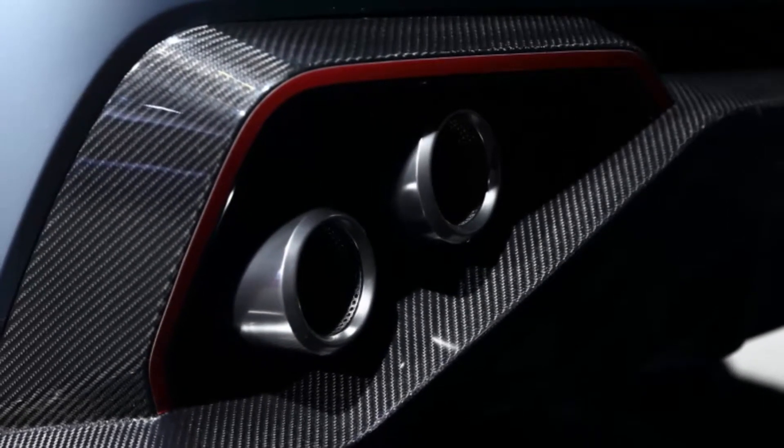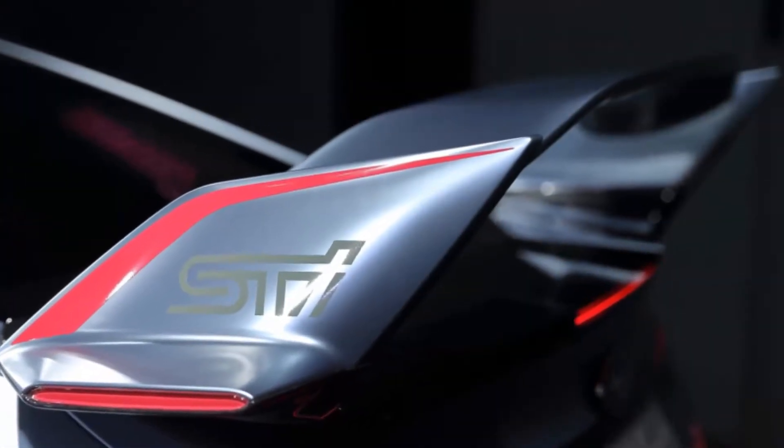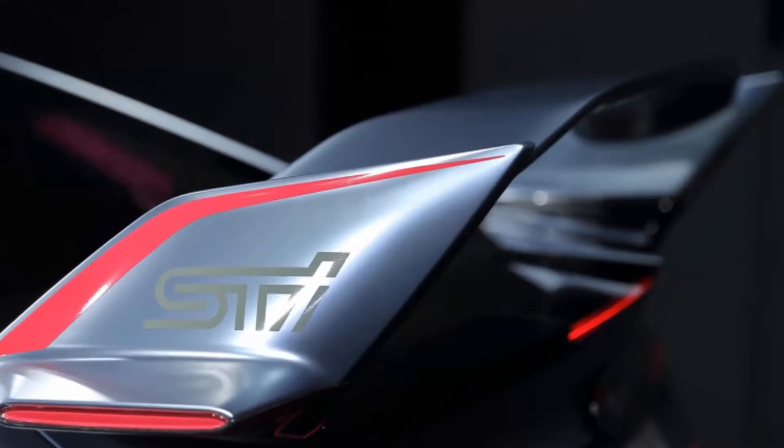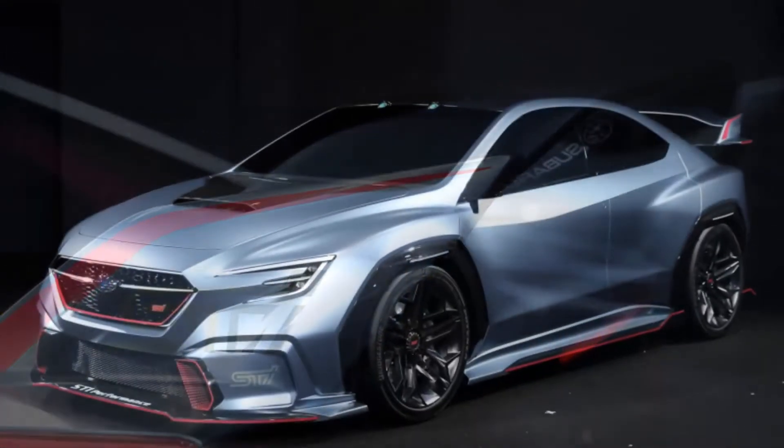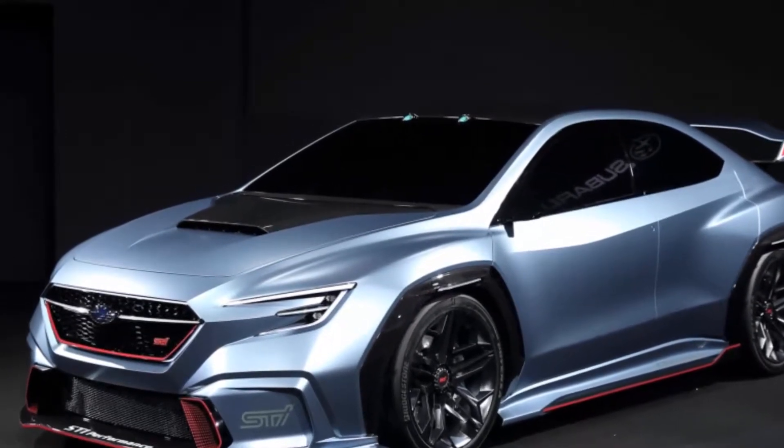What's interesting is how much of the normal Viziv remains under the STI logos, decals and wings. The fenders look nearly untouched, and the hood scoop is the same size and shape as the standard concept. Even the exhaust, taillights and headlights are all the same.